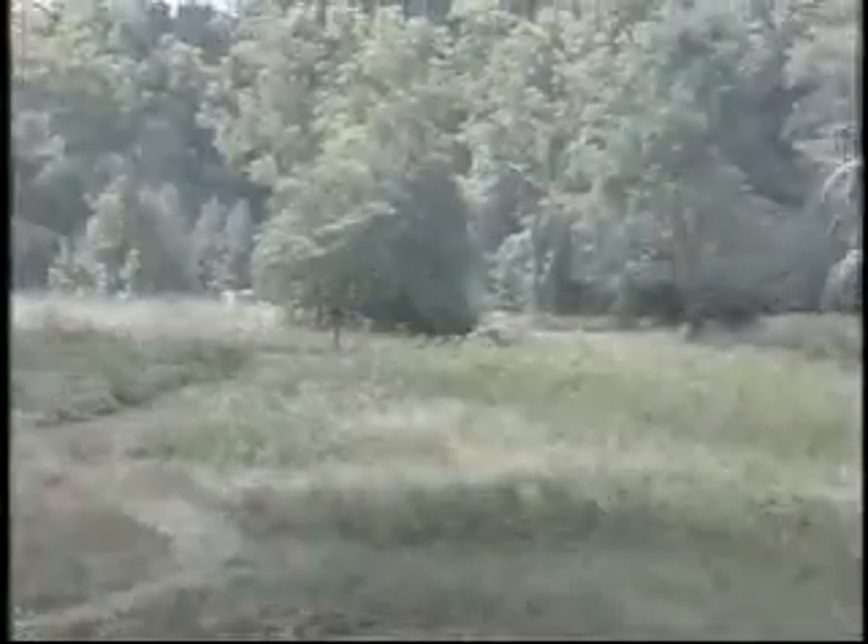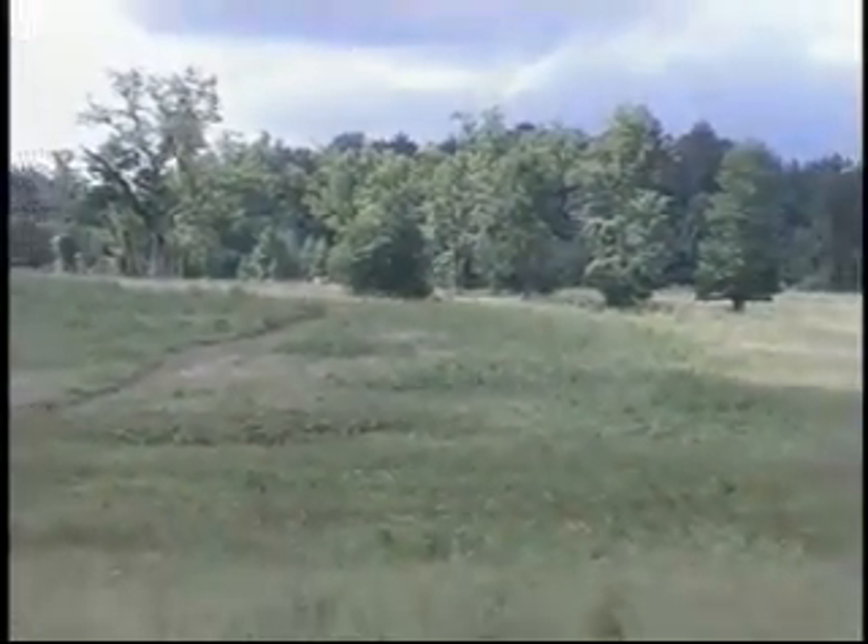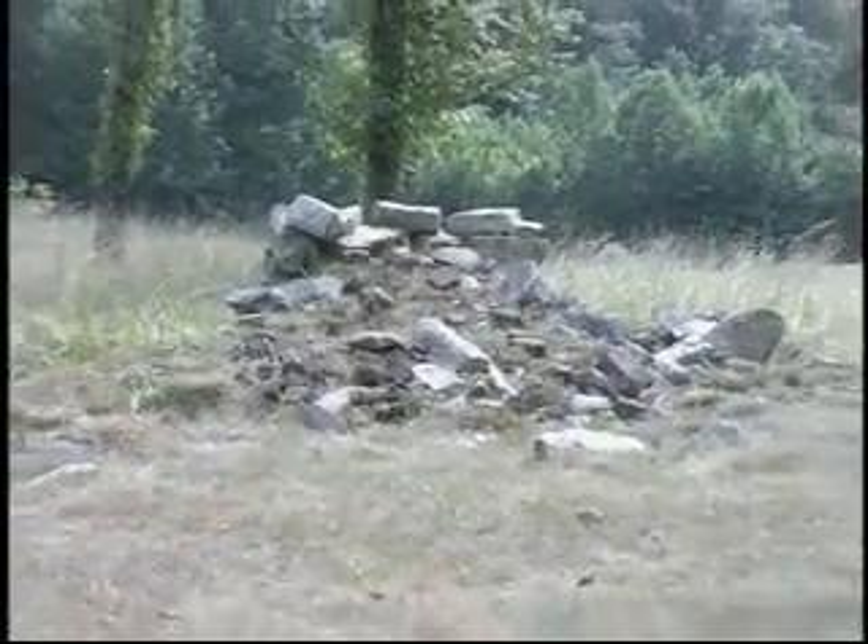This is the Harrison House site. All that remains of the house are the chimney bases.